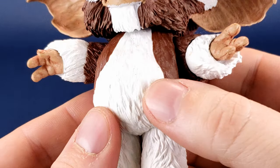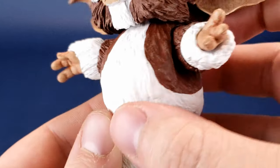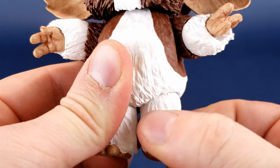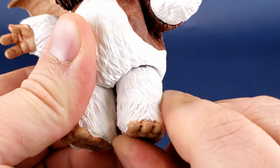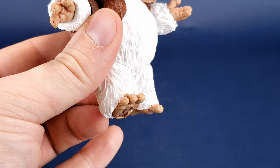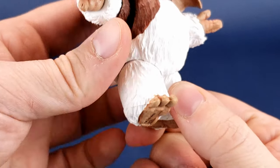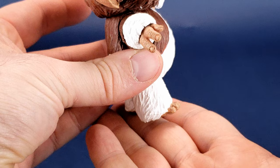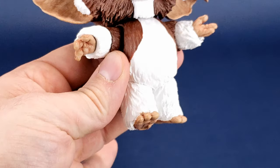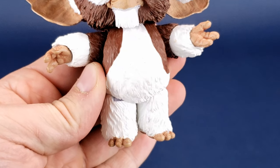The rest of his body has no posability to speak of — it's basically just a big bulbous piece of plastic that all the other limbs are then attached to. His feet have always been limited. No matter what Mogwai you end up getting, you really can't do too much with the legs. You can move them forward and back, but if you move the feet too far forward, it usually throws off his stability on a shelf, so a lot of times they just keep his feet completely straight.